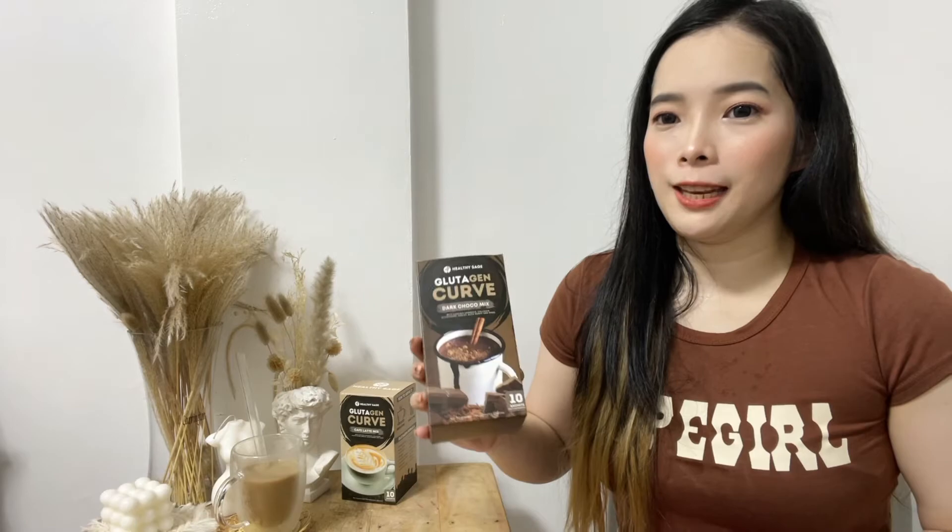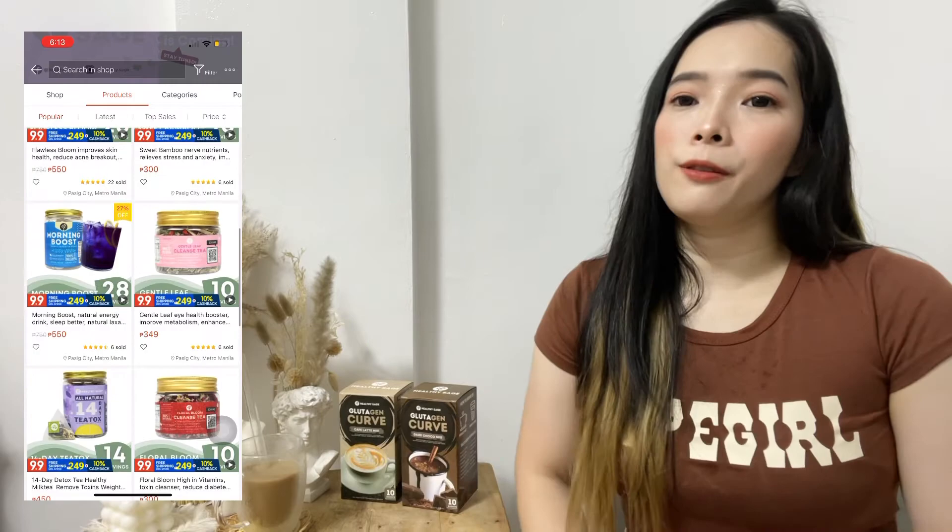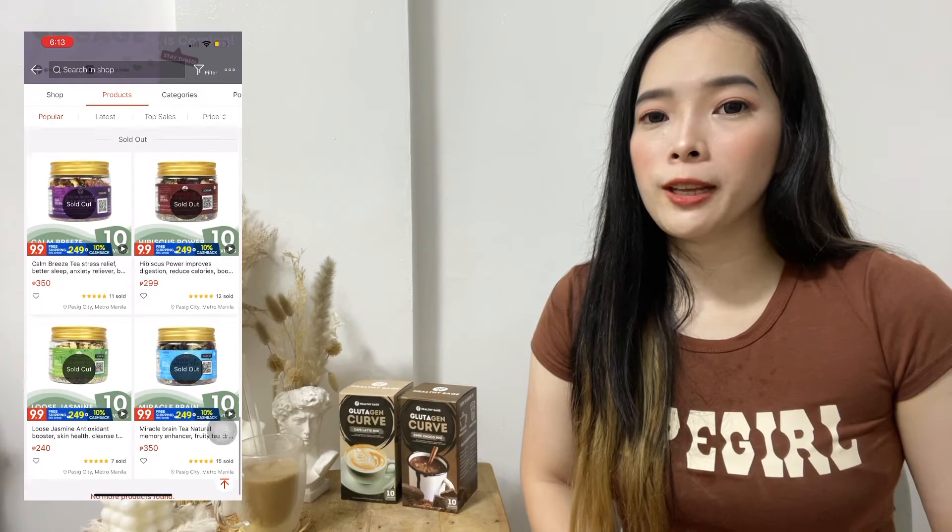If you guys would like to order, I will put the link in the description box below of their Shopee account. You can also check them out — they have many different products. If you want to know more about their products, you can check out their website. I'll flash it on screen as well as their Instagram account, and I will also link it in the description box below.